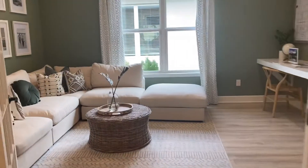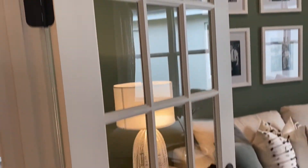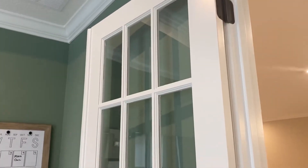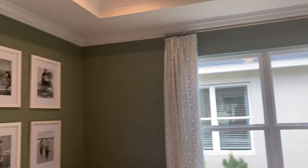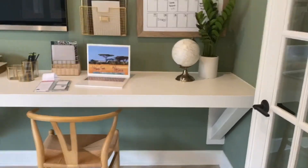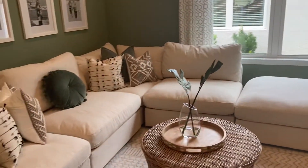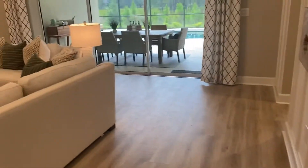Off of the living area is the flex space. In this model they've used glass-in doors, but you could also have solid doors or pocket doors that slide into the wall. There's a tray ceiling and nice crown molding in here as well — both upgrades. I really like what they did with this area because it works as both a lounge and an office space, making it very versatile depending on who's using it.